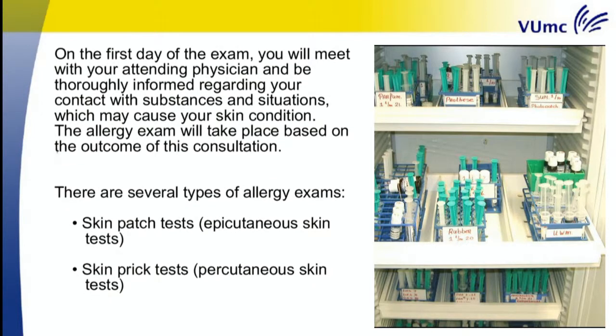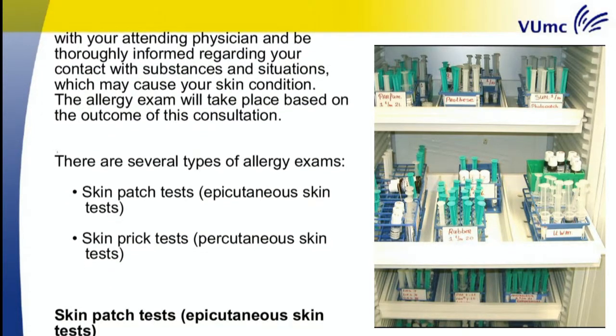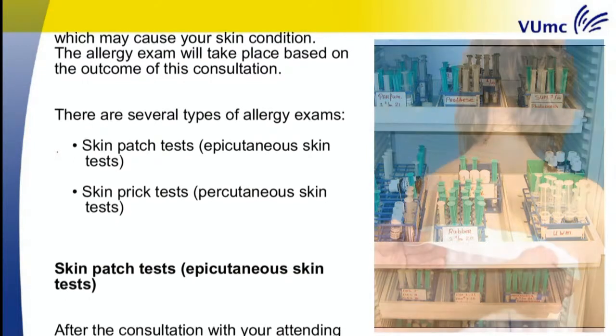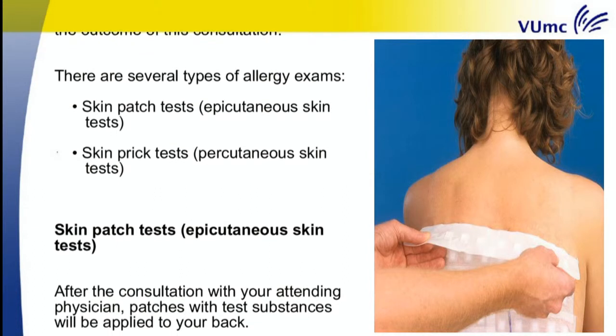Types of allergy exams include skin patch tests (epicutaneous skin tests), skin prick tests (percutaneous skin tests).